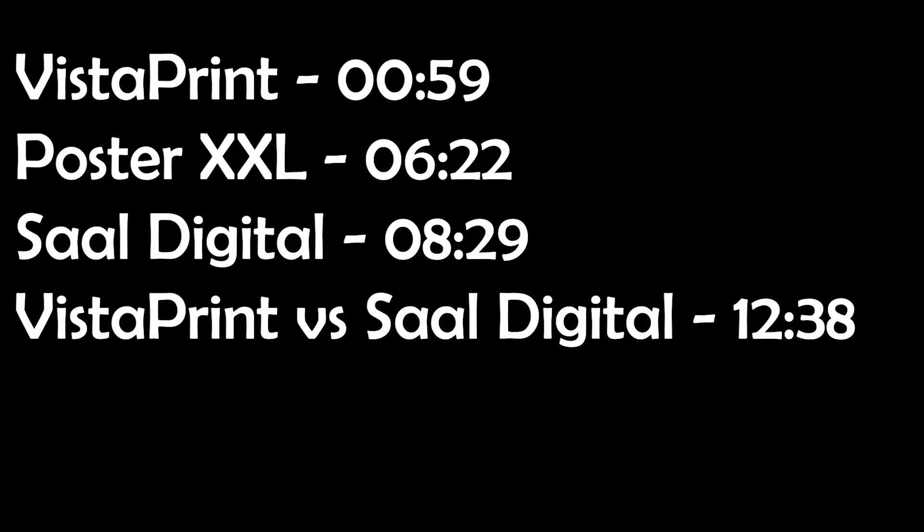The main three companies that I've been using to print photography work here in Germany are Vistaprint, Poster XXL, and Sal Digital. I will be starting first with Vistaprint because I've used them the most until now, and I will go over what they offer, what I like about my work with them, and what I don't like.